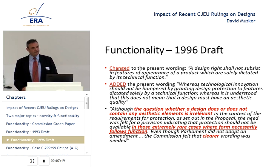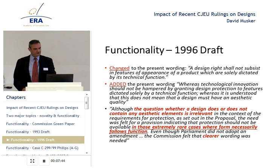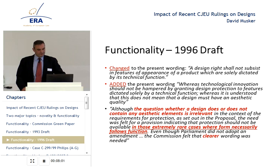It's irrelevant whether the design is of an aesthetic character or functional, and whether it is decisive for the end user's choice of product. Reaching the 1996 draft, the wording was changed to its current form: design rights shall not subsist in features of appearance of a product which is solely dictated by its technical function. A recital is added that says technological innovation should not be hampered by granting design protection to features dictated solely by a technical function, whereas it is understood that this does not mean that a design must have an aesthetic quality.